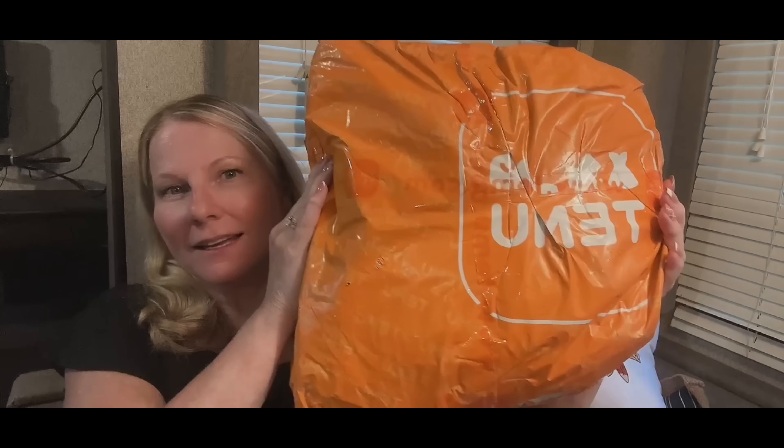This is going to be a Temu haul — I have a couple orders together. Here's one bag, here's another one which only had five items in it. Let me get my glasses on. We're going to get started here because I have some really cool things. If you're new to my channel, thank you for finding me — I know it's not easy with so many other haulers and reviewers doing the same thing.